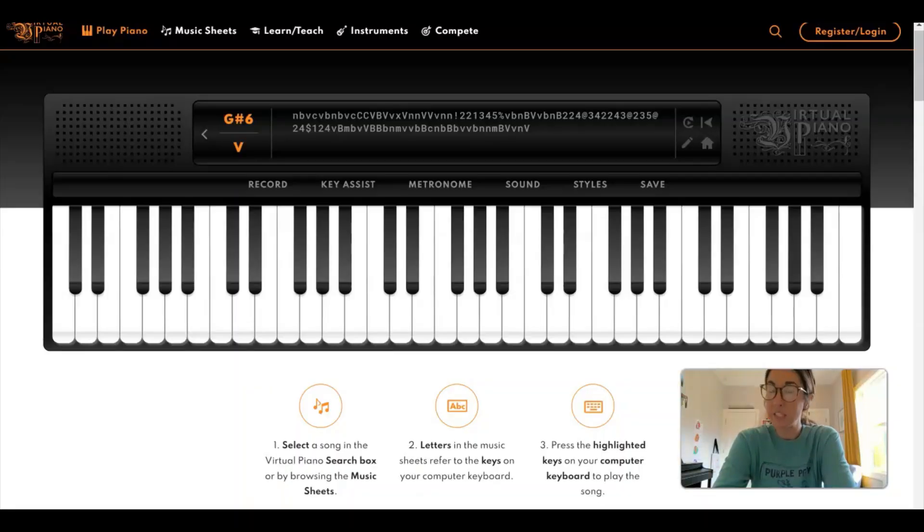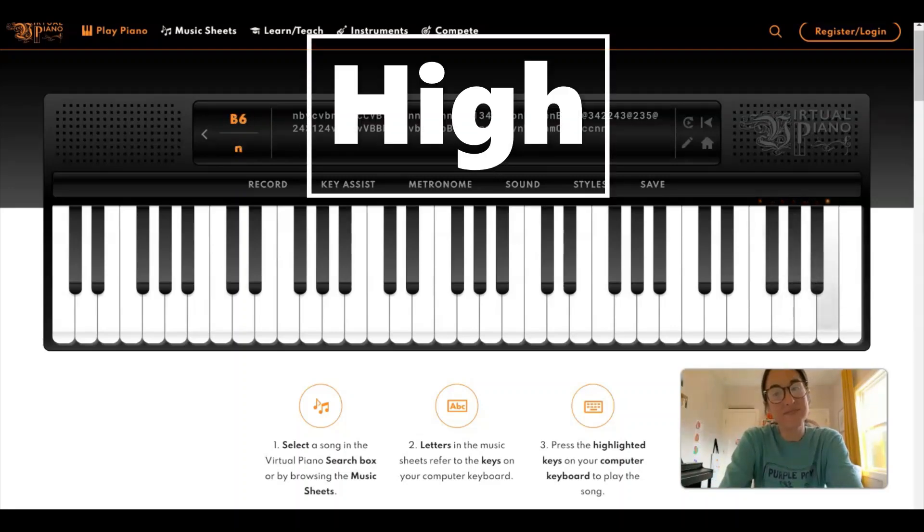For the 'Fortunately' pages where good things happen to Ned, your student might first say 'woohoo' and then play some high sounds. They can play white keys, black keys, short sounds, long sounds — as long as they are playing at the high end of the keyboard.